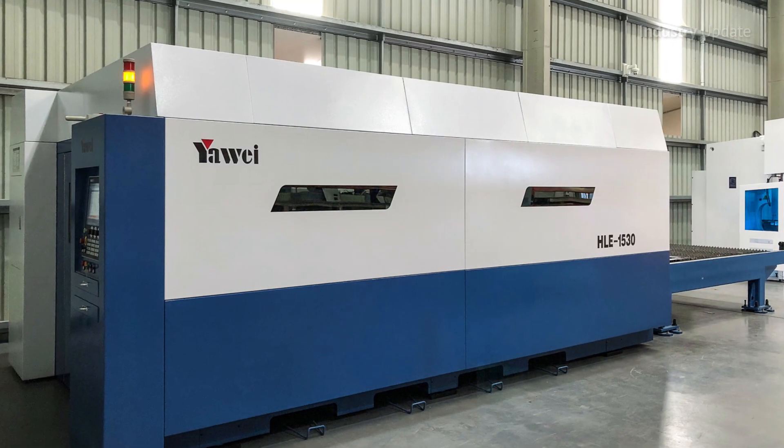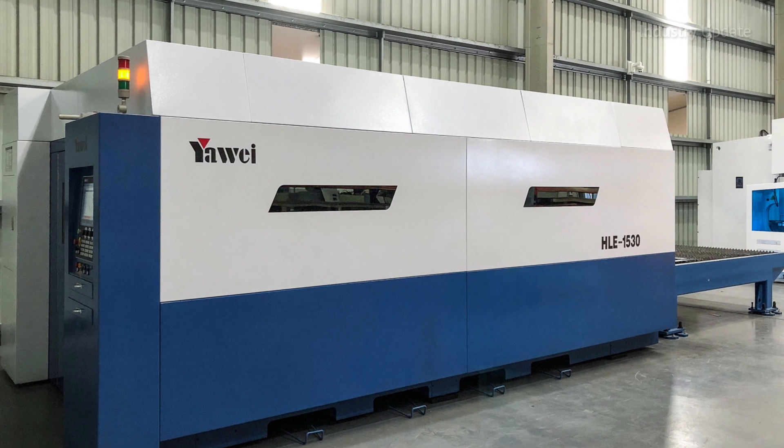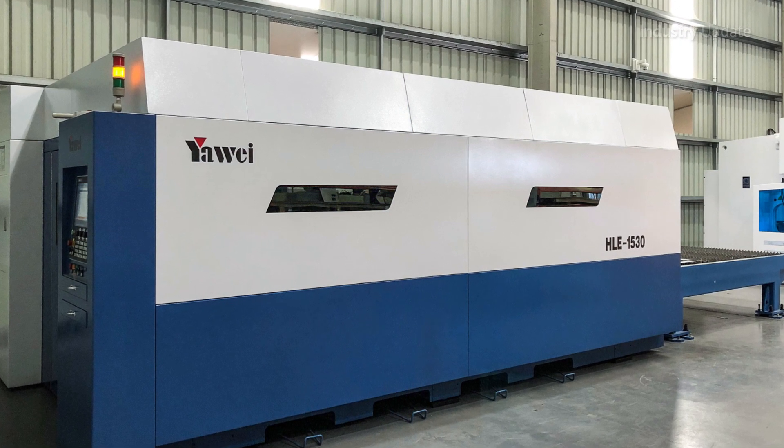Using the CAD software, the design is set and the necessary files are produced. The Yahweh fibre laser and press brake then work in tandem, cutting and bending to produce the required product. Accuracy is everything, with the majority of the work involving 2mm stainless steel produced to a 2B finish.